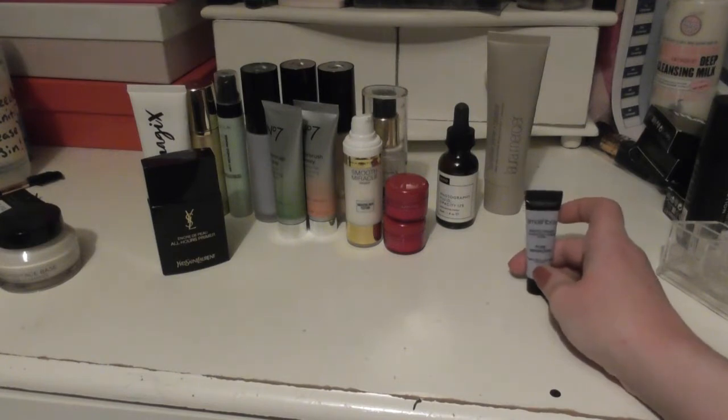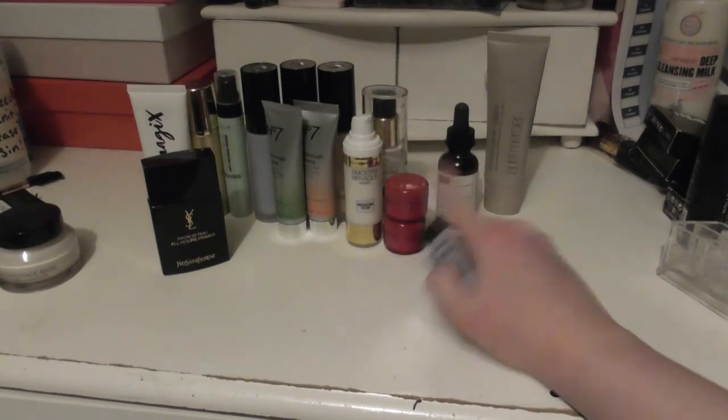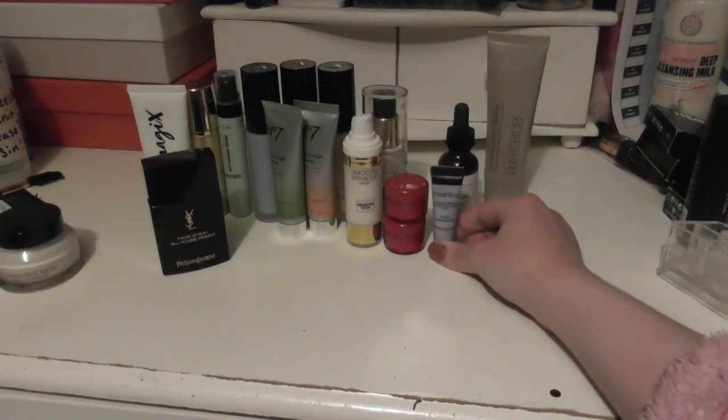The pore-minimizing one from Smashbox — this is, again, along that ilk. It's very, very concentrated. The sample size has lasted me a long, long time, so I'm quite happy with it.